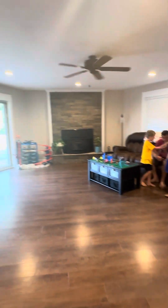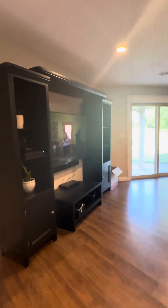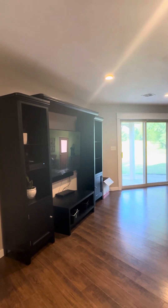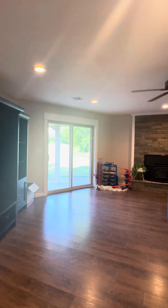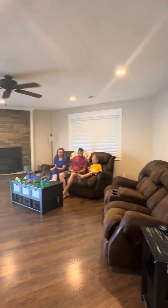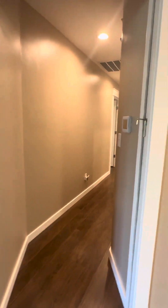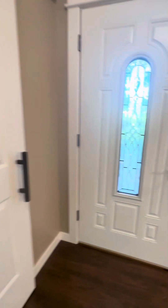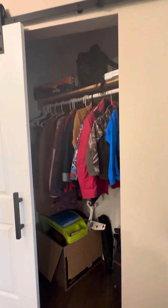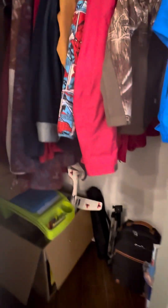Then we come into the living room — very large living room. How many square feet is this house? 2,241 square feet. We've got a slider out to the backyard, and a wood-burning fireplace. And there's a hallway. There's some cool angles in this house — coat closet.